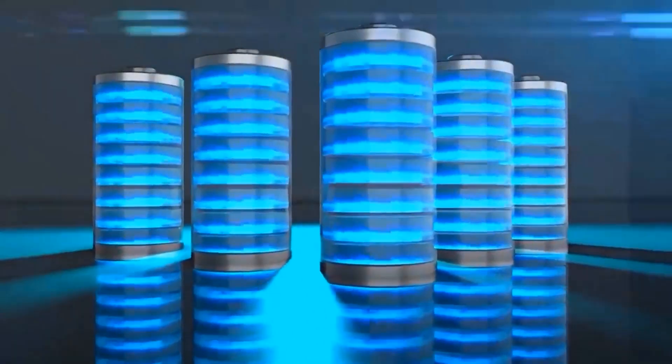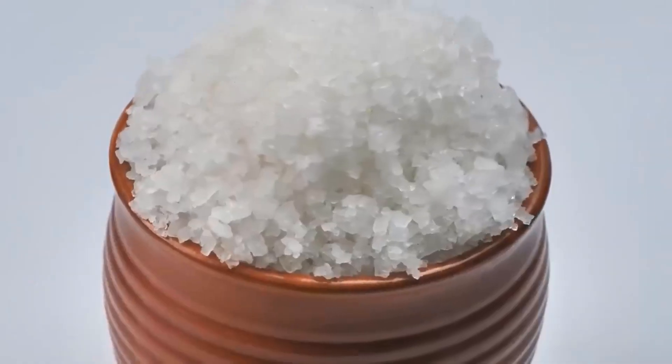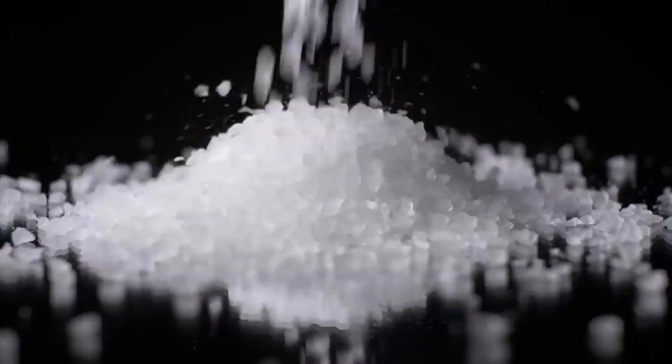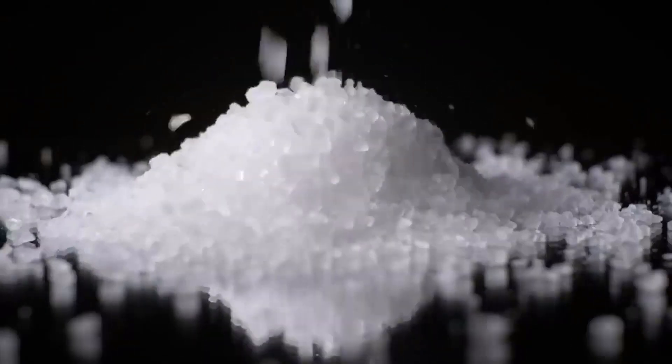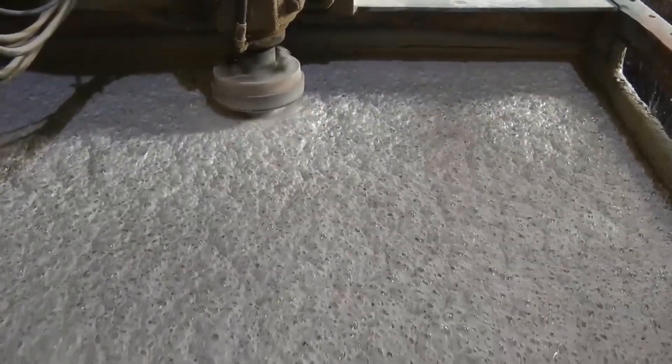Sodium batteries are an exciting alternative to lithium batteries in the world of electric vehicles. Sodium, abundant in comparison to lithium, is a readily available resource. Extracting sodium is easier and more sustainable than the laborious process of mining lithium, which has detrimental environmental consequences.